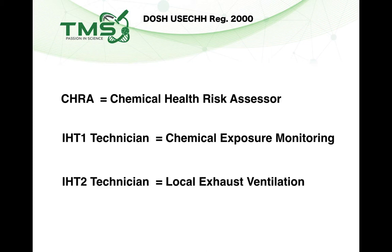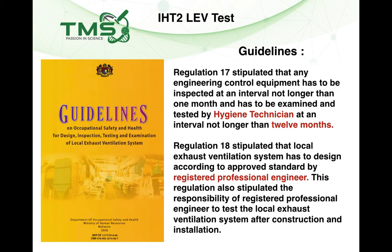There are three competent persons under the USE Regulation. The first is the Chemical Health Risk Assessor (CHRA). By law, every private industry must perform a risk assessment every five years. They need to engage a CHRA to perform the test and prepare reports. The CHRA report will advise whether chemical exposure monitoring (CEM) is needed. If so, a Hygiene Technician 1 performs the CEM test, and a Hygiene Technician 2 performs the Local Exhaust Ventilation (LEV) test annually for your fume hood.